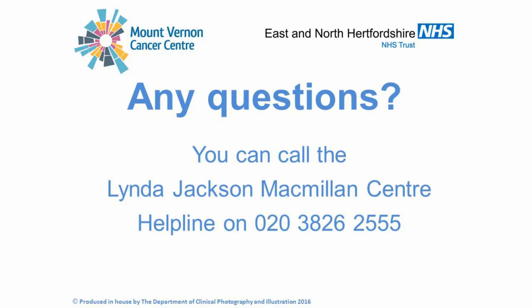If you have any questions following this film, please contact the Linda Jackson Macmillan Centre on 020 3826 2555. They will be able to help you with any general questions or they will signpost you to the appropriate person. Thank you for watching our film. We hope you have found it useful.